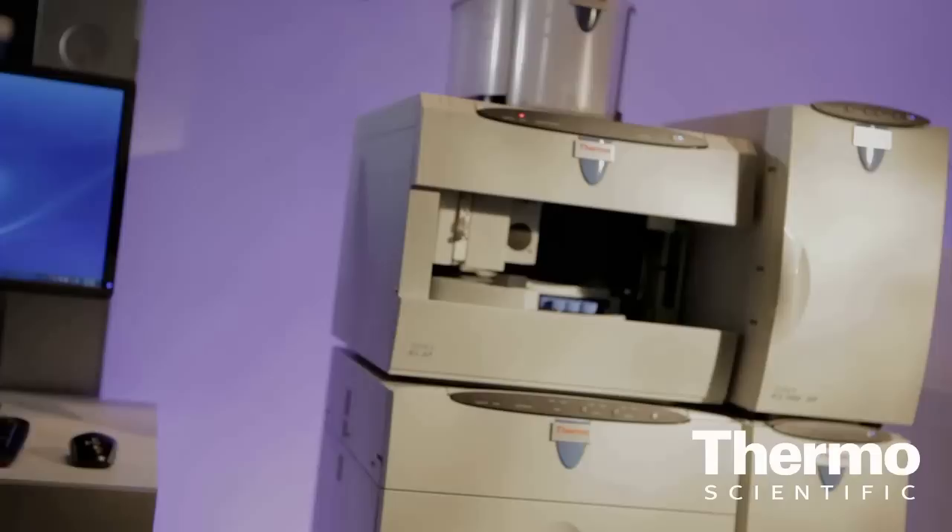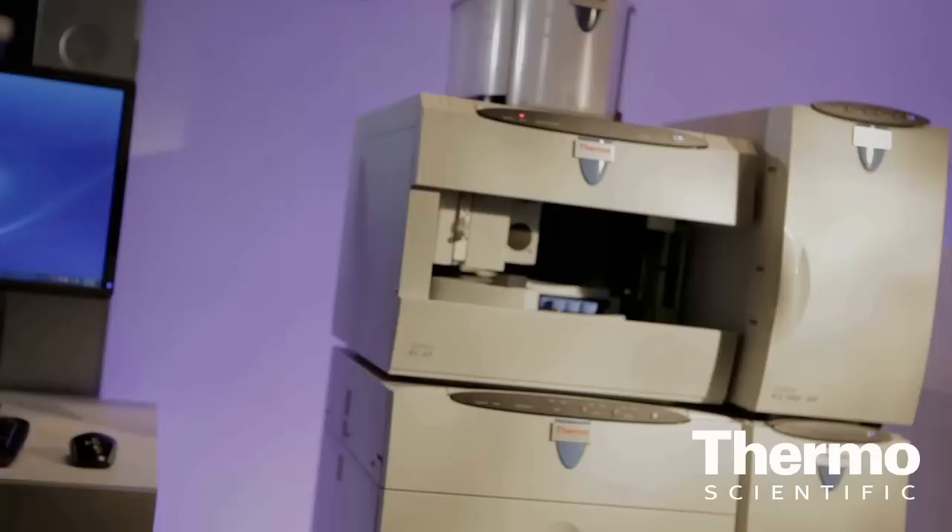We're really bringing high-pressure capability to our top-of-the-line instrument, our ICS5000 ion chromatography system. It's our modular system, addressing applications from analytical scale formats through capillary scale formats. The ability to use these four-micron particle-sized columns really gives customers all the benefits of speed without sacrificing resolution in the capillary format.